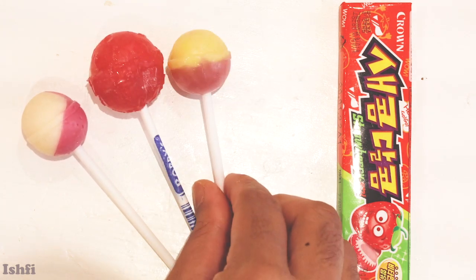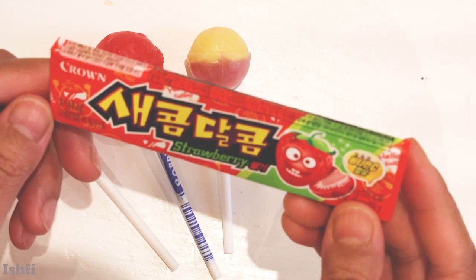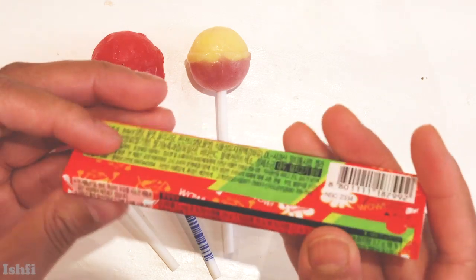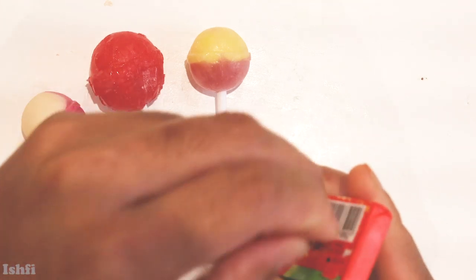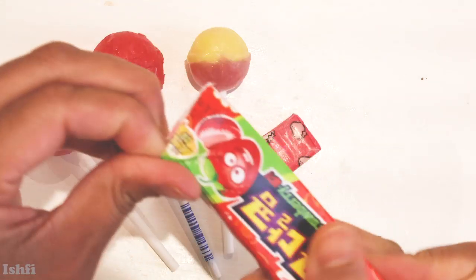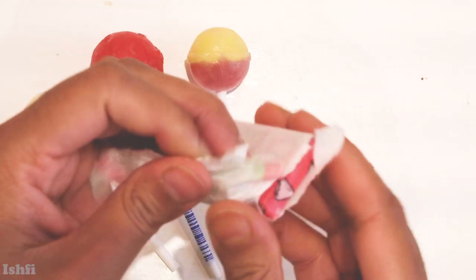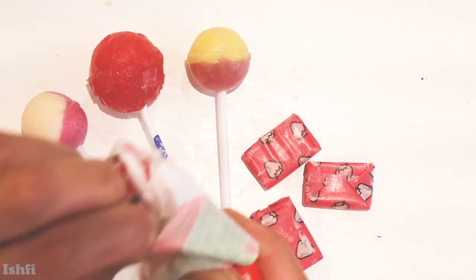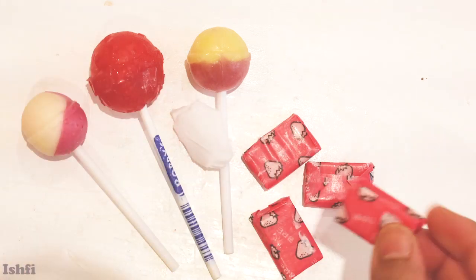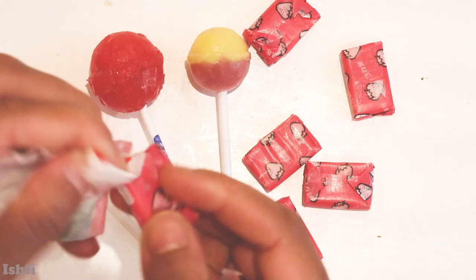One, two, three. Wow, what's that? Wow, it's growing stories! Let's see what's inside. One, two, three. Five, two, five. Oh!